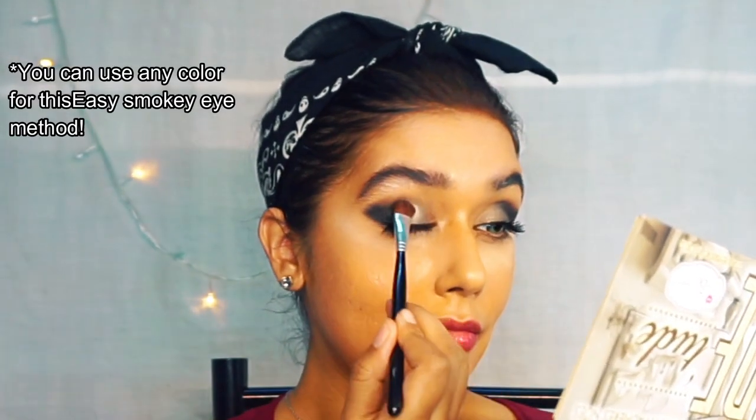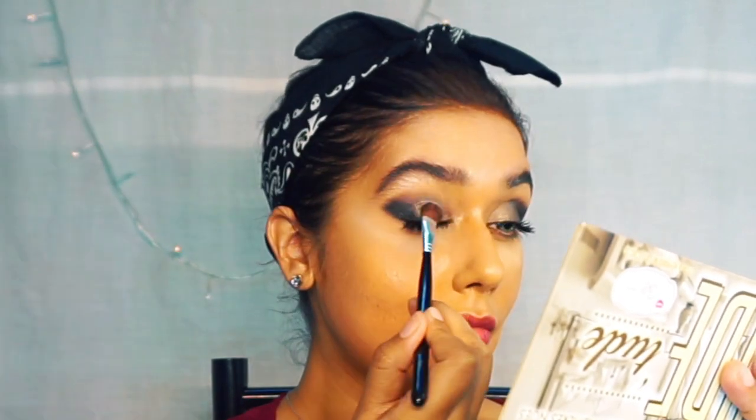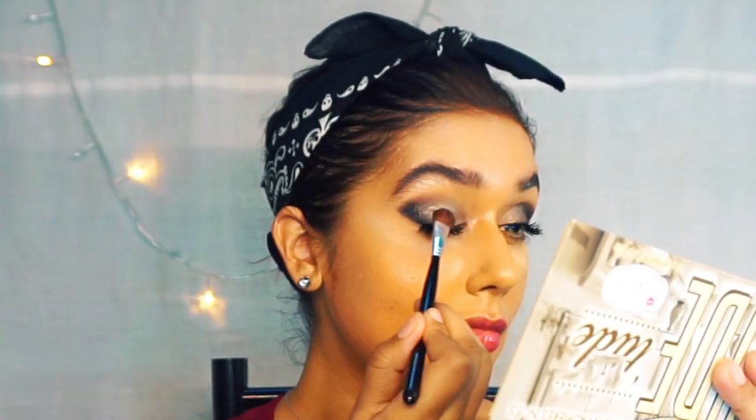The second color I'm using is a goldish-silverish shade from the palette, stacking it all in with a flat brush. You should be blending the two colors together and concentrating on blending that line out. Now I'm doing the bottom of my eyes with the same black, going really close to the lash line — the liner doesn't have to be perfect because you smudge it all in.